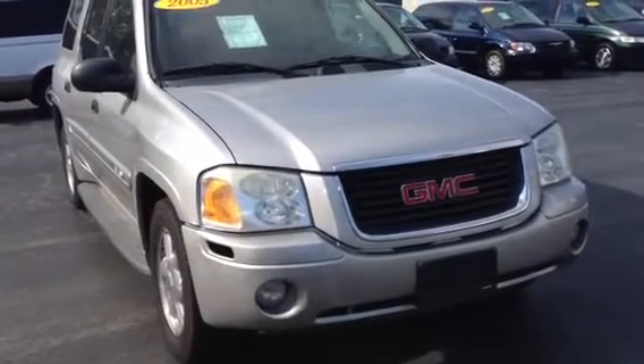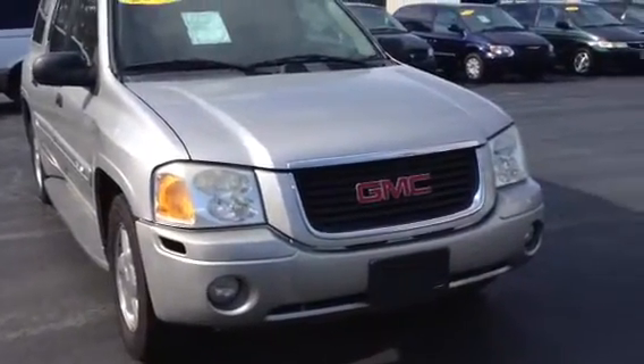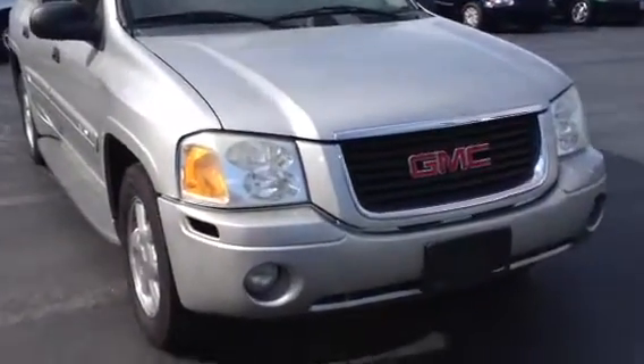Hello, Mr. Johnson. This is Ronnie Barnes with LaGrange Toyota in LaGrange, Georgia. This is a short video of the 2005 GMC Envoy.